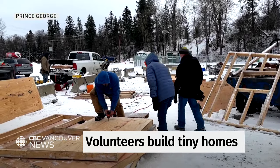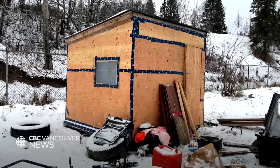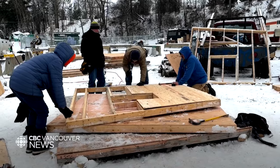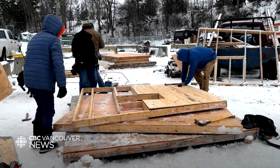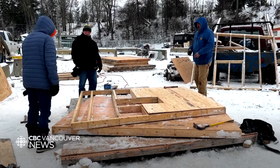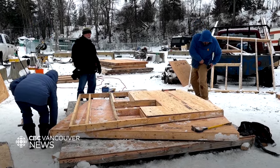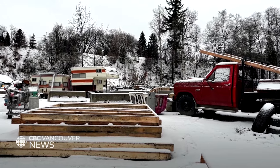Volunteers are working in snow and gusting winds to finish up shelters for residents of Prince George's Moccasin Flats encampment. Brad Gustafson is a volunteer and a contractor by trade. He's designed the shelters tall enough to stand in and small enough to heat — 8 feet wide by 8 feet deep with a slight slope and a tin roof, just big enough for two people to have a bed in.